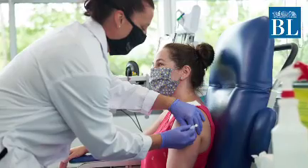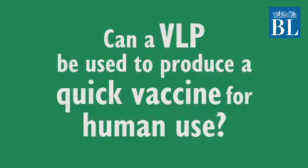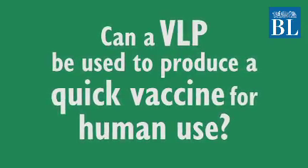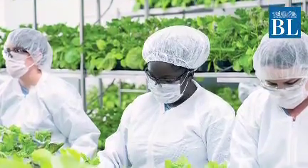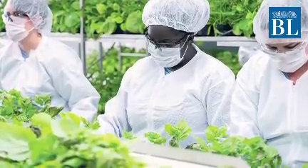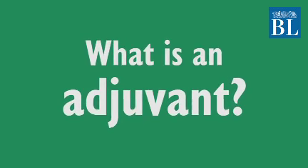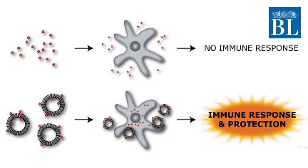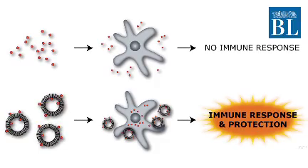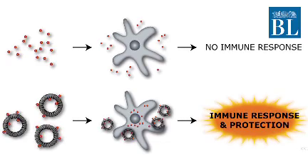Medicargo claimed a 100% success rate in phase 1 of its clinical evaluation. However, a VLP alone cannot be used to produce a quick vaccine for human use, especially in pandemic situations where there is a demand for a swift solution. For this purpose, Medicargo's candidate is added with adjuvants from GlaxoSmithKline and Dynavax. An adjuvant enhances the immune response to viruses, helping to ensure stronger and longer-lasting immunity against infections that cannot be achieved by the vaccine alone.